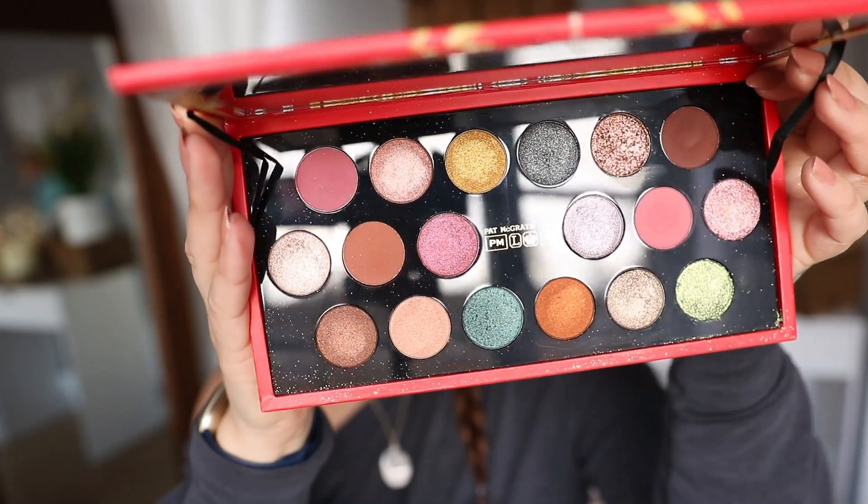In seventh place, the final palette that's not a classic Mothership — my top non-Mothership from Pat McGrath — and it's last year's holiday palette, Celestial Odyssey, the second Mothership Mega. I love this, it's such a fun palette. There are a few reasons I prefer it so much to the original Mothership Mega: it has four mattes instead of three, and the mattes are more neutral colours that work with more shades in the palette, so you can get a lot more full cohesive looks out of it.